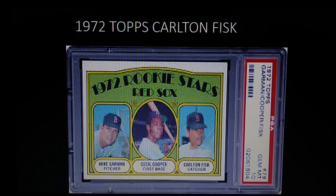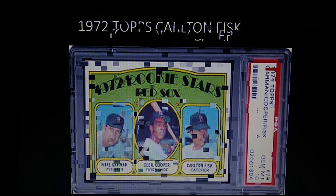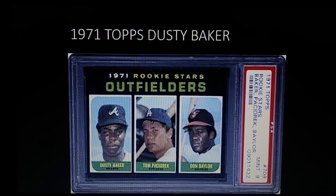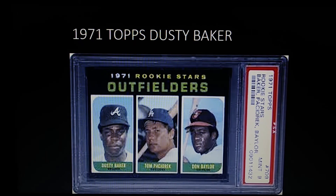Coming in at number seven is the 1971 Topps Dusty Baker rookie. The 71 Topps card definitely has condition issues with the black borders. Baker is not a Hall of Famer as a player but could eventually get in as a manager. Don Baylor, also on the card, was an MVP in 1979 with the Angels. This is mainly known as the Dusty Baker rookie.